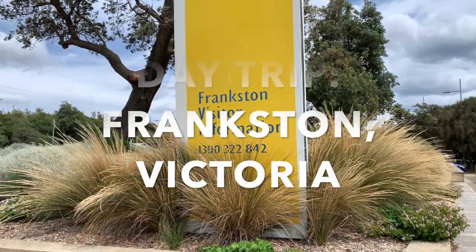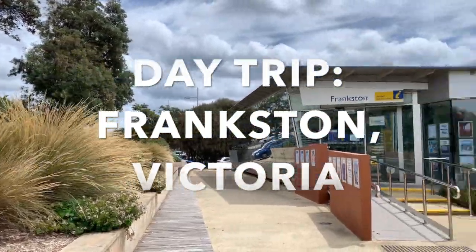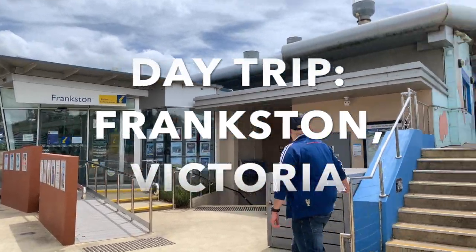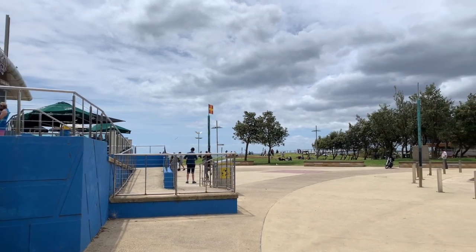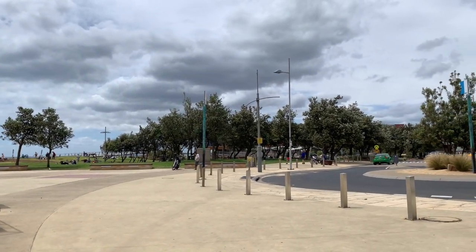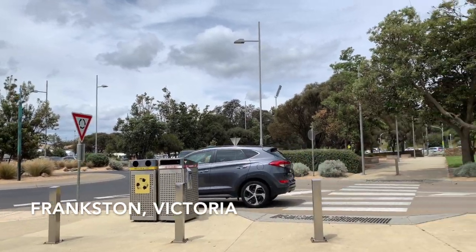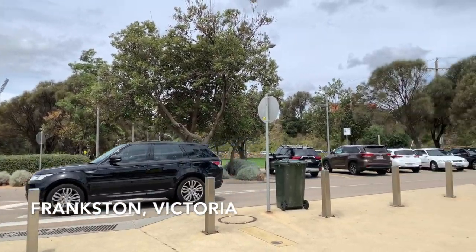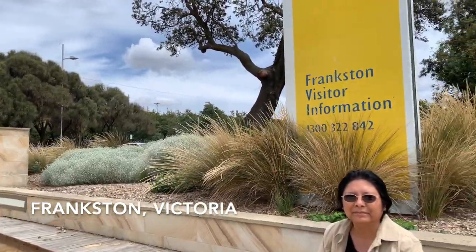Hi, it's Mimi once again, and this is a short vlog to tell you a little bit about my short trip to Frankston, Victoria, with no other than Jarvis. Frankston, Victoria is a suburb of Melbourne in the local government area of the City of Frankston, located 41 kilometers southeast of Melbourne.